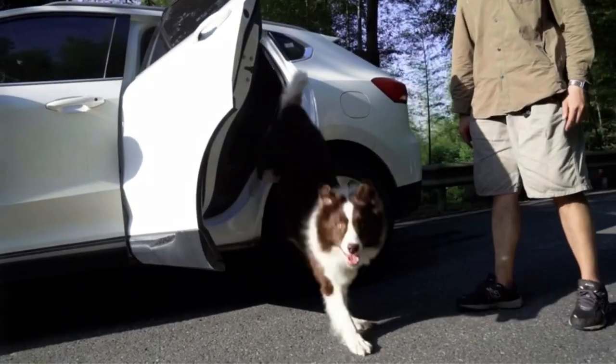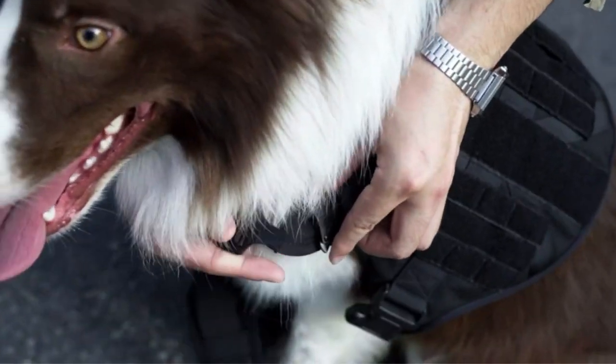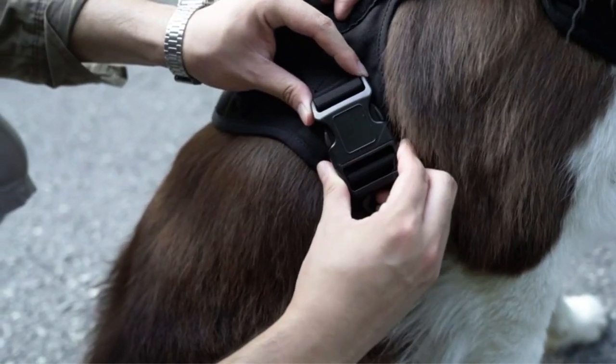Bringing dogs to your outdoor adventure can be a real bonding moment. However, it becomes a more chaotic story when your dog starts to lurch or jump on anything that interests them.